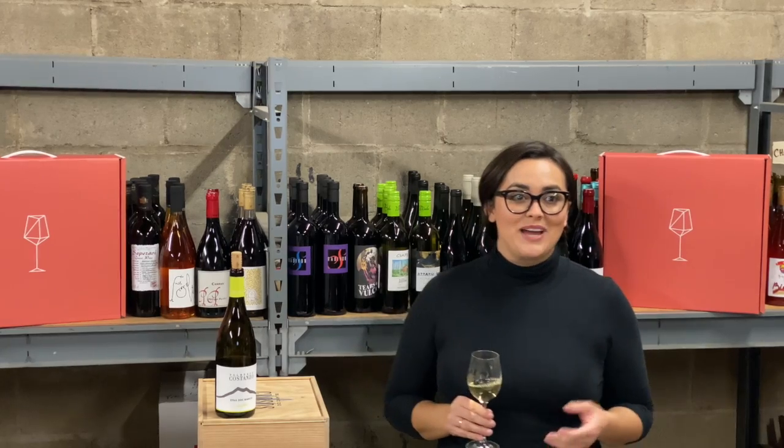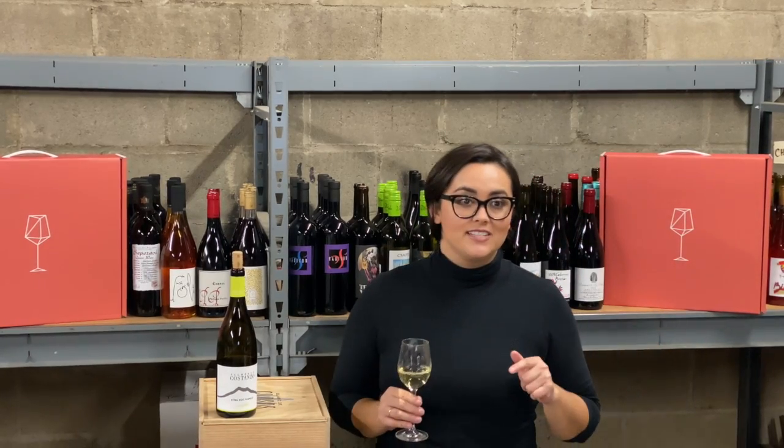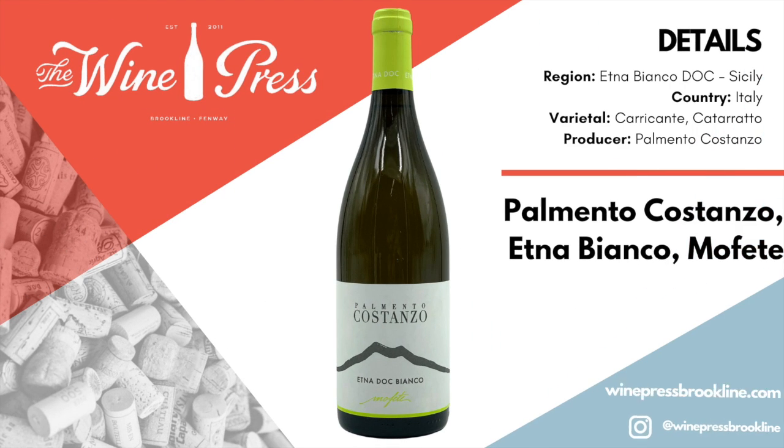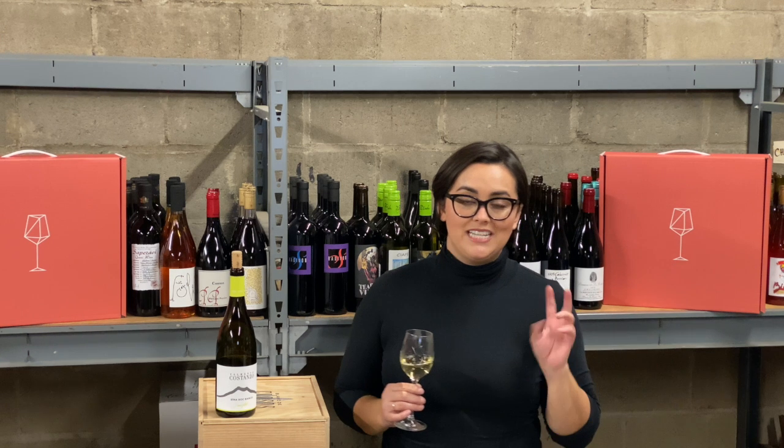Hi everyone, Chelsea here again, back with some wine this time for the holidays. Here I have the 2018 Palmento Costanzo Etna Bianco Moffette. This year we're creating themed four packs for you, and this is part of our Take Me to the Islands box.